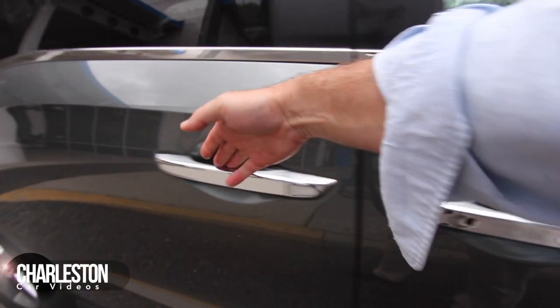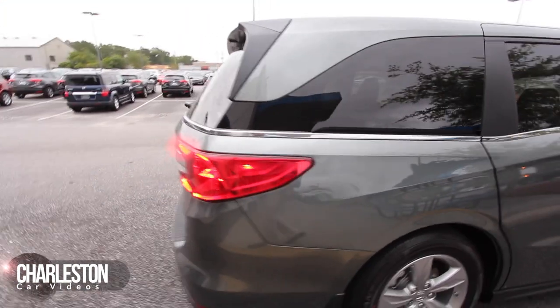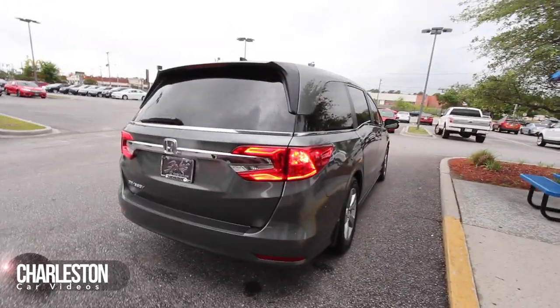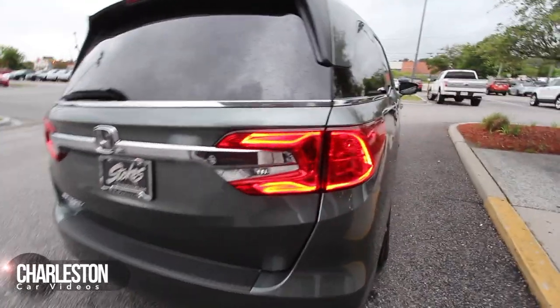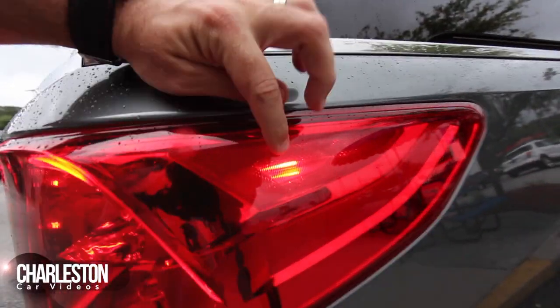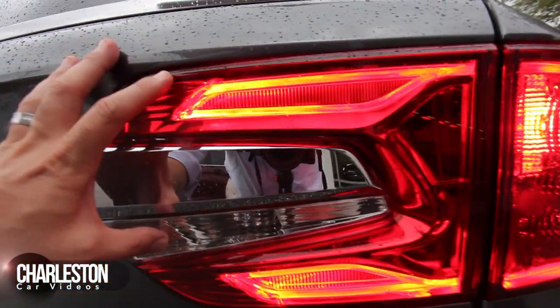No lights behind here on the side. Again, the Elite model — which we don't have in stock yet — may have more lighting than what we're seeing on this particular model. This is the EX-L. The taillights are looking good. There's a light on the taillight there, and then right here and right down there. These look good.